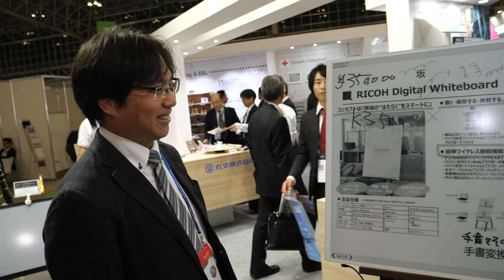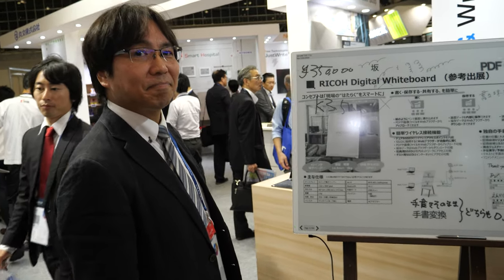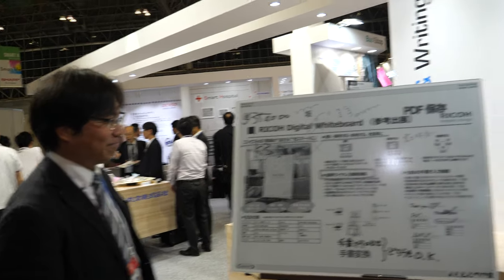Is it going to be the Ricoh brand? It will be — Ricoh consumer brand. Thanks a lot.